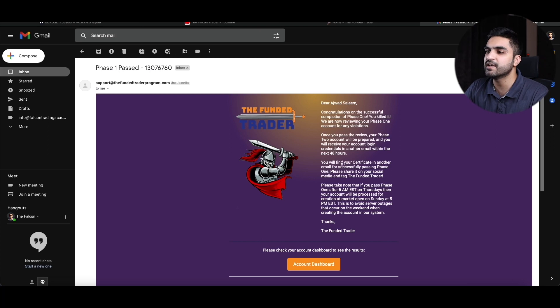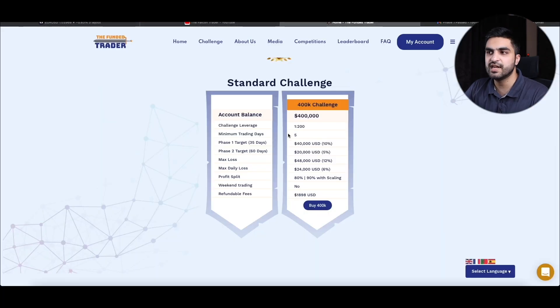The email also said: 'You will find your certificate in another email for successfully passing phase 1. Please share it on your social media and tag Funday Trader.' This is the challenge I am doing with the Funday Trader program.